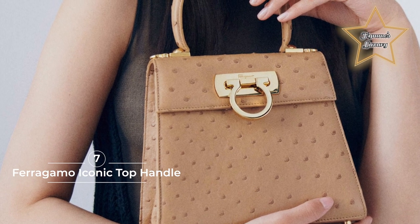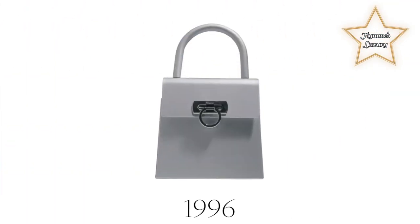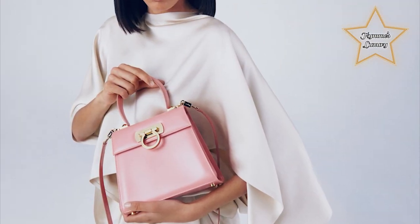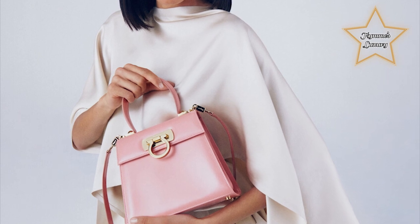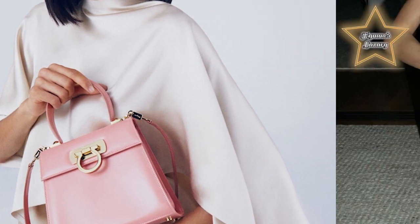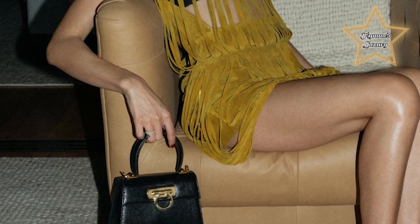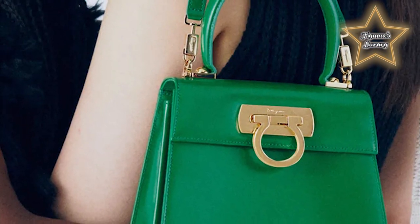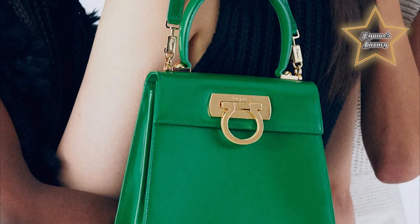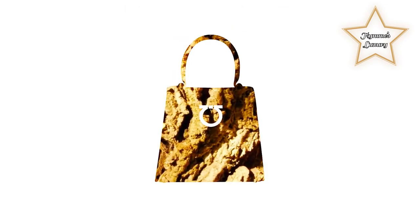7. Ferragamo Iconic Top Handle. Few brands boast the quality and craftsmanship of storied Italian brand Salvatore Ferragamo. Synonymous with Italian craftsmanship, creativity, and innovation since its inception, these values have remained an integral part of the Ferragamo DNA. The Ferragamo Iconic Top Handle Bag was originally designed by Fiamma Ferragamo, daughter of Salvatore Ferragamo himself, in the 1990s. Fiamma was the first of many women in her family to take ownership within the company, paving the way for those who came after her. The Iconic Top Handle Bag became a hit almost immediately thanks to its ease of use, perfect proportions, and clean, timeless design — allowing it to remain relevant and feel modern still today.